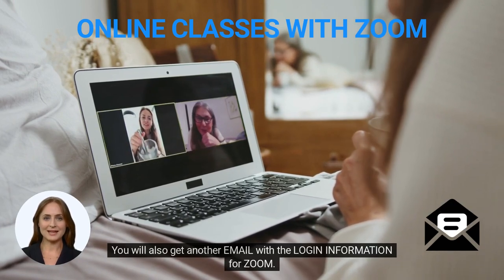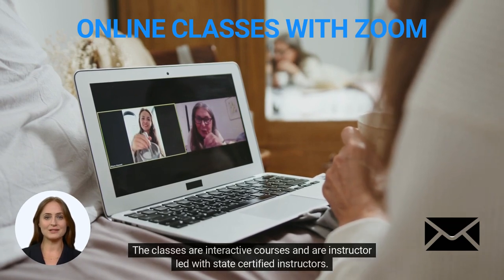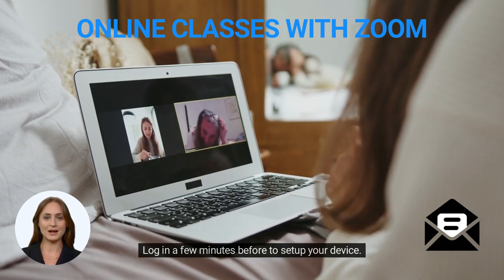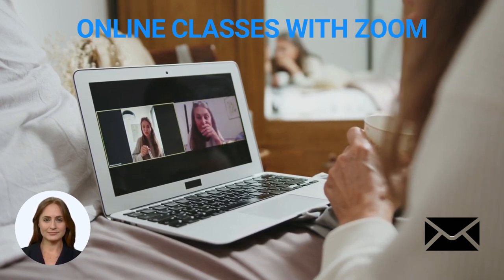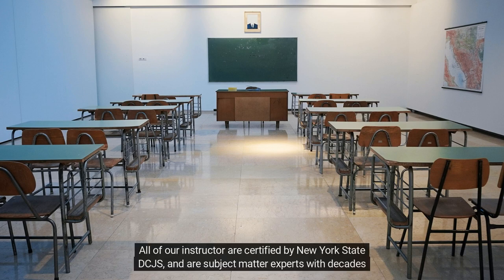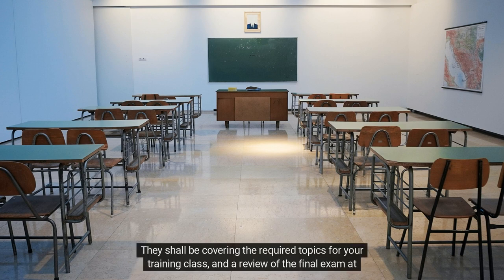You will also get another email with the login information for Zoom. The classes are interactive courses and are instructor-led with state-certified instructors. Log in a few minutes before to set up your device. All of our instructors are certified by New York State DCJS and are subject matter experts with decades of field experience. They shall be covering the required topics for your training class and a review of the final exam at the end of the day.